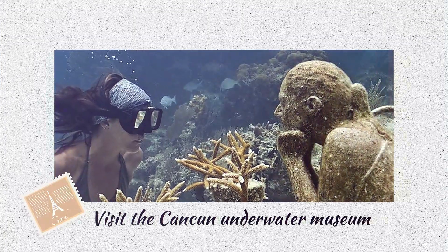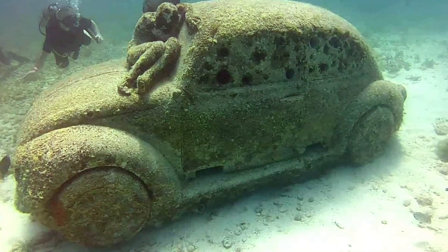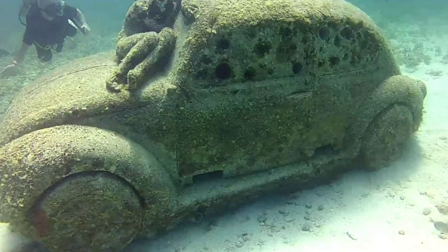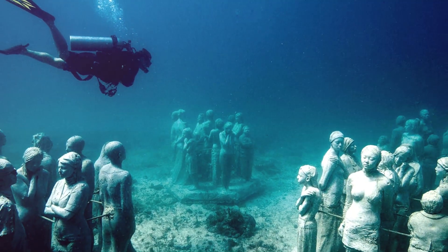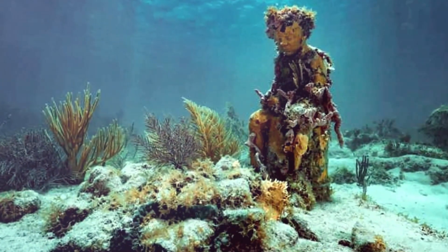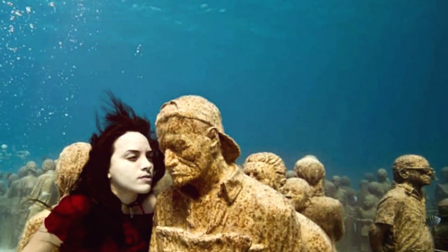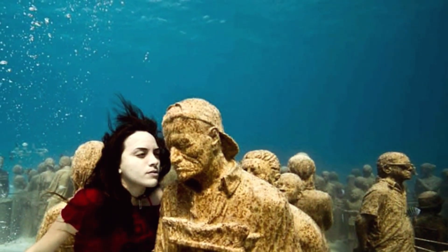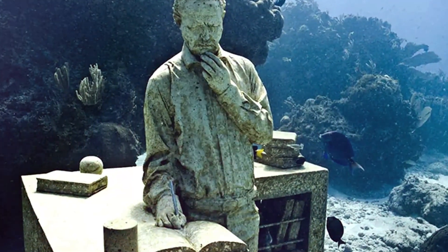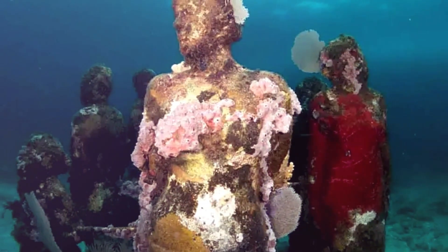Visit the Cancun Underwater Museum — heading underwater to visit the Museo Subacuatico de Arte, often known as the Underwater Museum, is one of the more unusual things to do in Cancun. In order to help part of the reef life surrounding Cancun be saved, the museum started to take shape in 2009. Over 500 sculptures have been submerged below since the project began to create this one-of-a-kind reef.